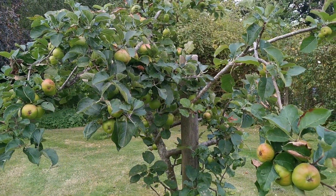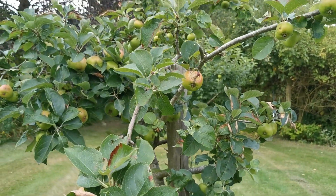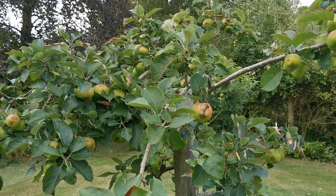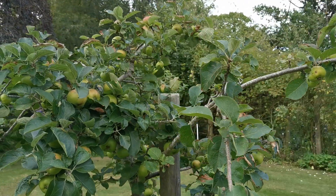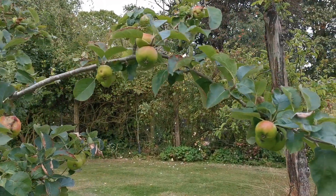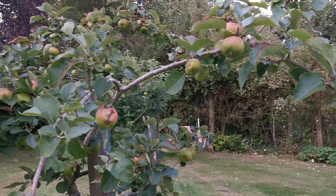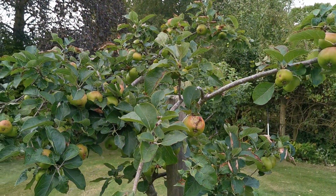But each year is different, particularly in a fruit orchard. Some trees have done really well this year. I thought it was going to be a spectacular year at blossom time because we had such a good flow of blossom and there were no late frosts. So the set was excellent, but it's been problematic since then for them.